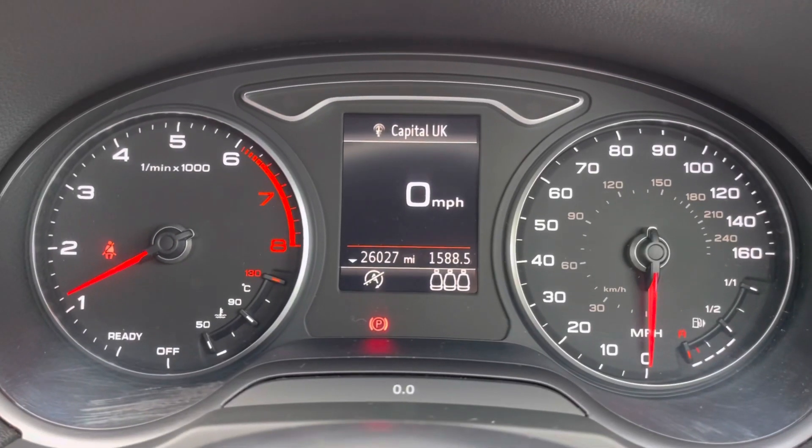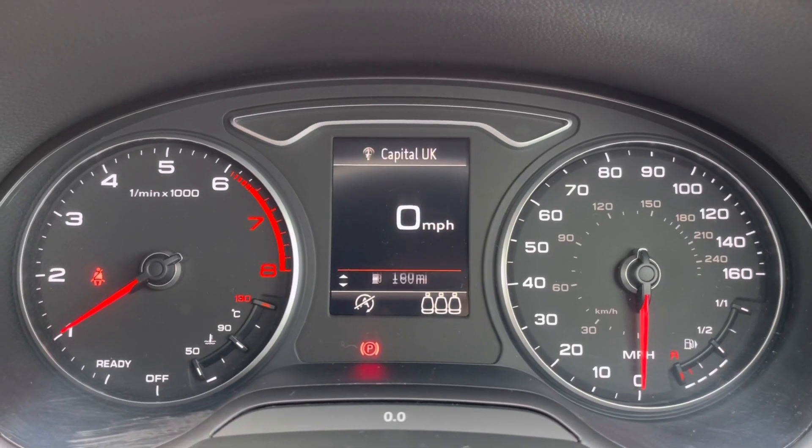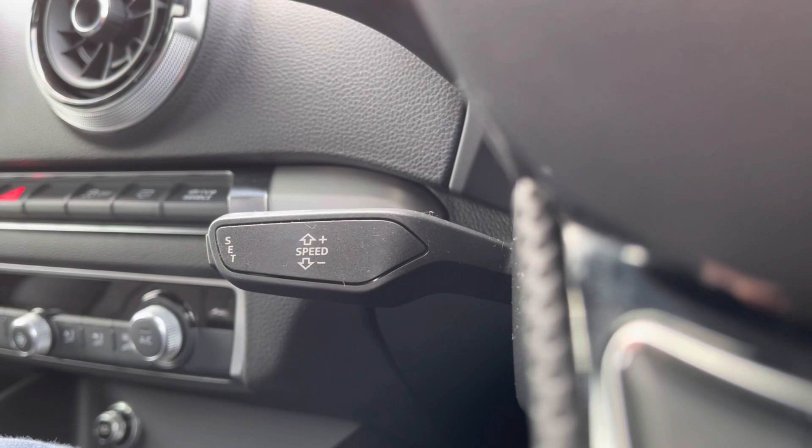Here you do have access to all the vital information you might need when on the go. It's extremely easy to navigate around and you can set this display to your own personal preference. You do also have your cruise control making life a lot easier when on long journeys.